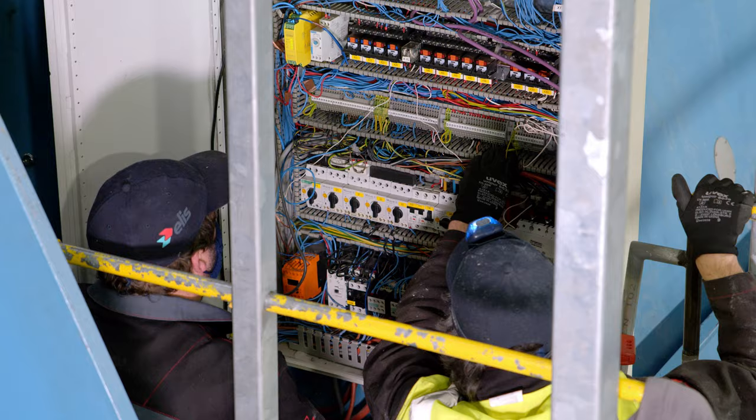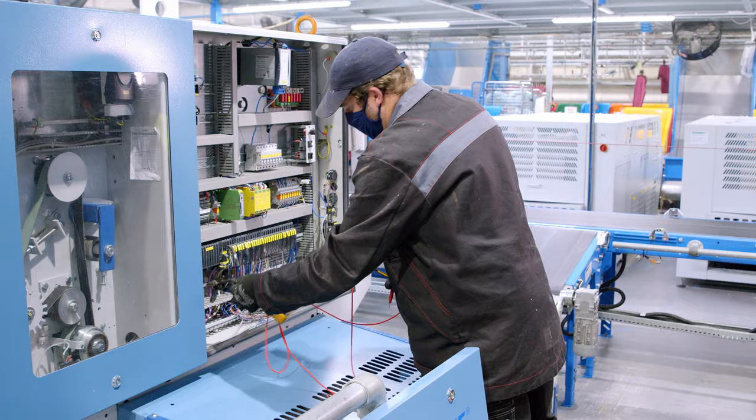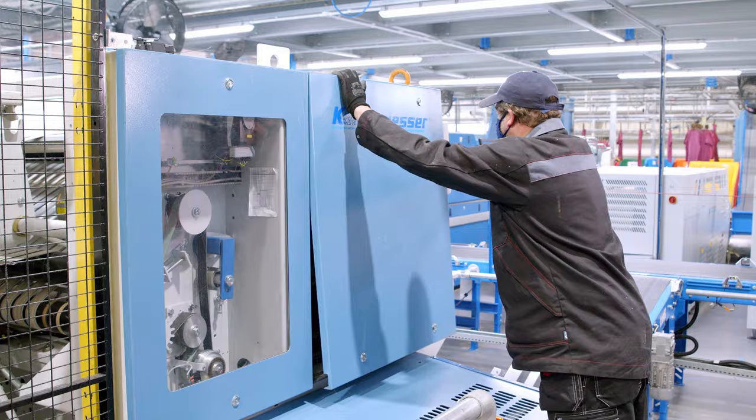Our dedicated site-based engineering team is at the heart of everything we do. Our highly trained engineering team maintain our world-class breakdown levels of less than 8% and completion of PPMs of 98%.